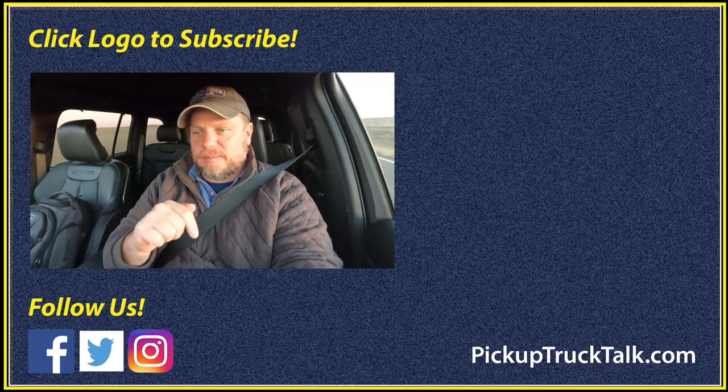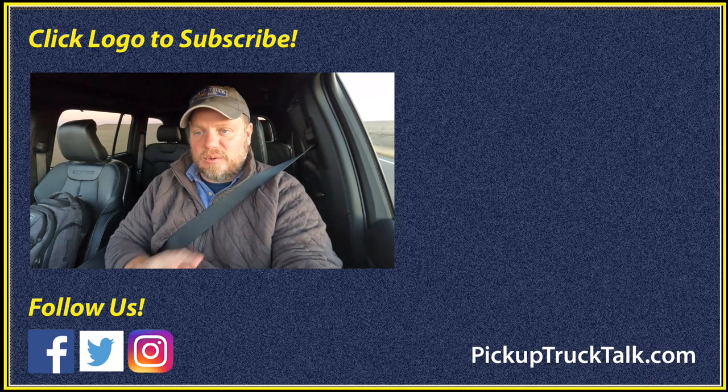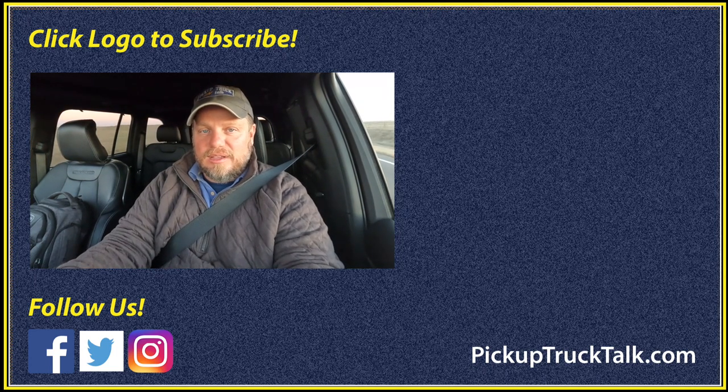There you go — our thoughts on the 2023 Jeep Grand Cherokee 4xe. What are your thoughts? Put them down below. I'd be curious whether you'd go with a plug-in hybrid or not. Check out our website at pickuptrucktalk.com. As always, thanks for watching — we'll see you down the road.